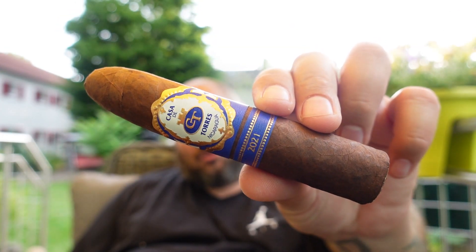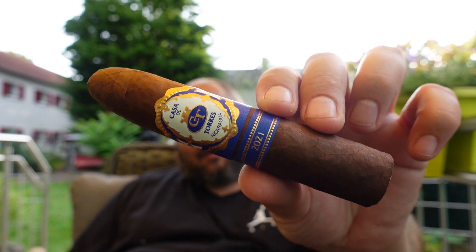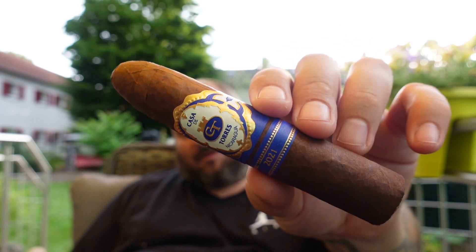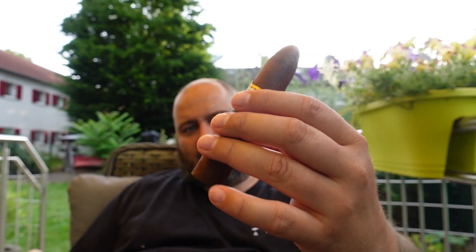If you choose this one we will discuss it in more detail. Here's the new Casa de Torres limited edition 2021. This is a brand that is very popular in Europe, especially in Germany, and they come out every year with a new yearly limited edition. What caught my attention instantly was the very nice vitola — it's like a very fat torpedo, looking really nice. And the wrapper was looking very oily and dark. Beautiful stick.